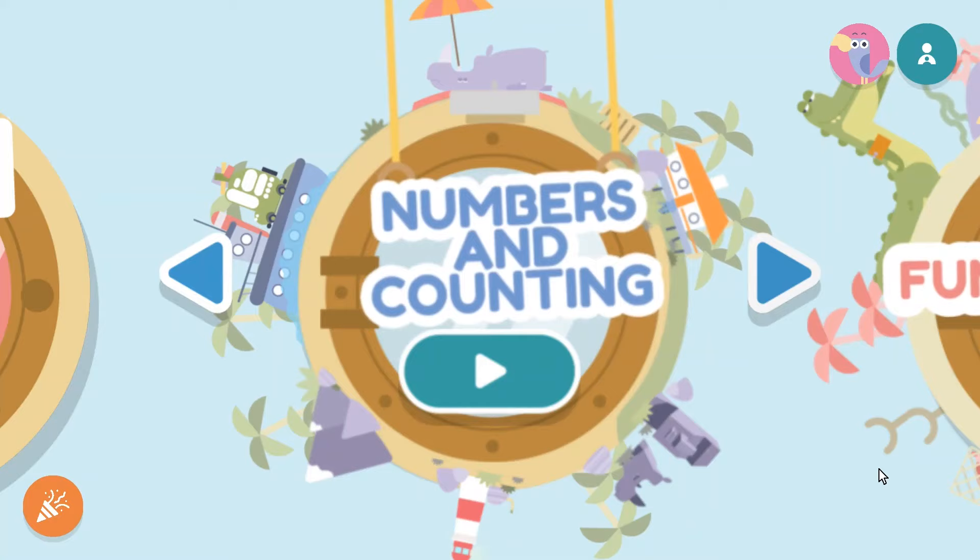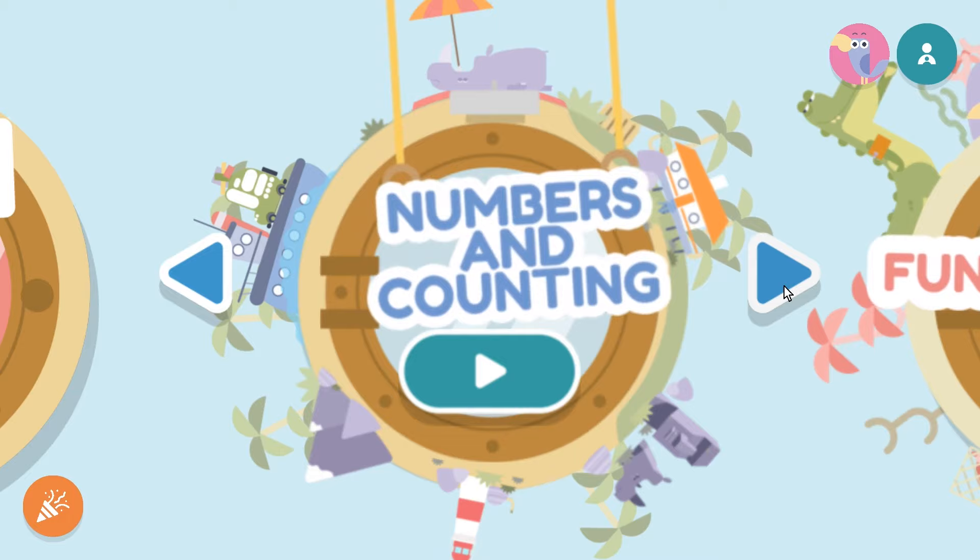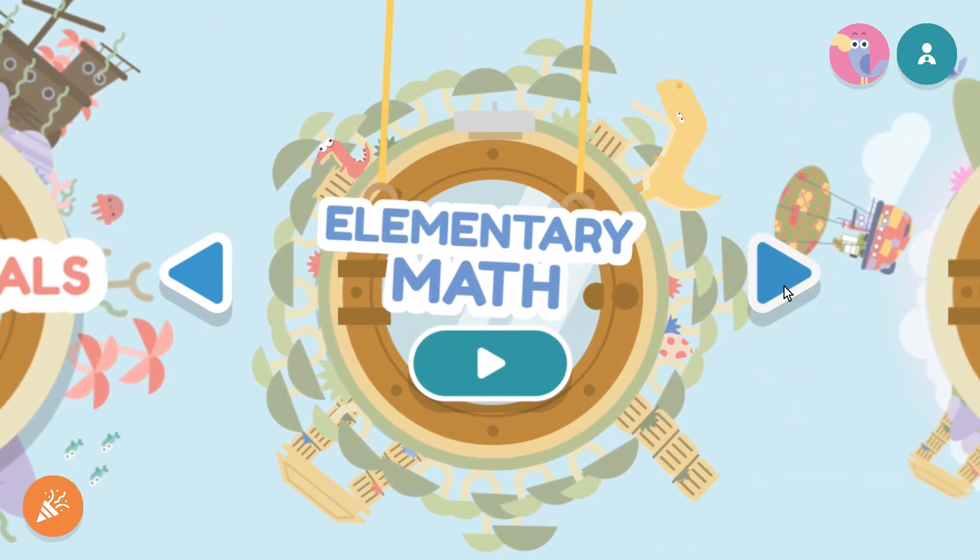Last, before we get to the settings and additional features, let's look at Hooked on Math. This is a math program for kids ages 3 to 9 that's included in your subscription. For this one I had to download a separate app, but everything looks pretty much the same. You can choose between numbers and counting, math fundamentals, elementary math, and core math. Let's take a look at a lesson.